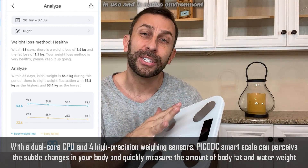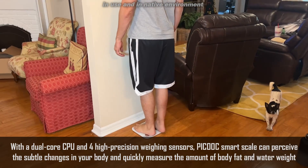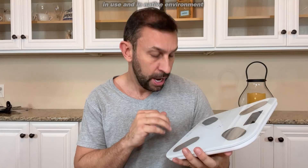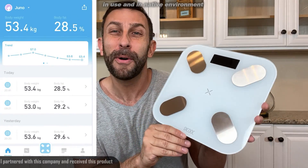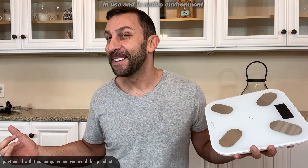It ties in perfectly. This thing is quick — you can step on it and measure your progress. There's so many cool things. In fact, let me go ahead and on the side here I'm going to show you a couple screen captures from the app. If you're looking for a great scale, check out Picooc — P-I-C-O-O-C. We're going to show you some up close, demonstrate it, and we're going to kick it off right about now.